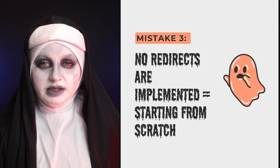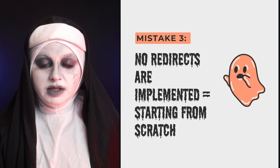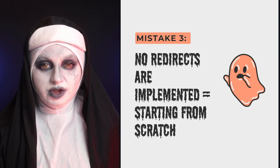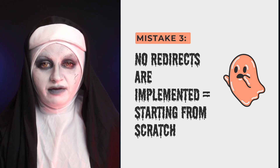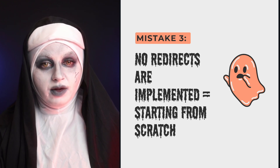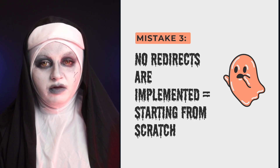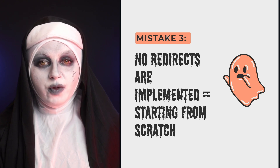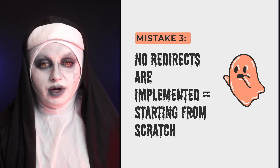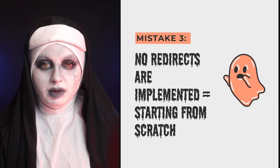The third mistake is the opposite — no redirects are implemented at all — which means you start from scratch. You lose all the hard-earned trust, authority, and traffic that internal pages acquired over time. If you want to carry forward all the work that has been done on the old website to the new one, don't make this mistake.